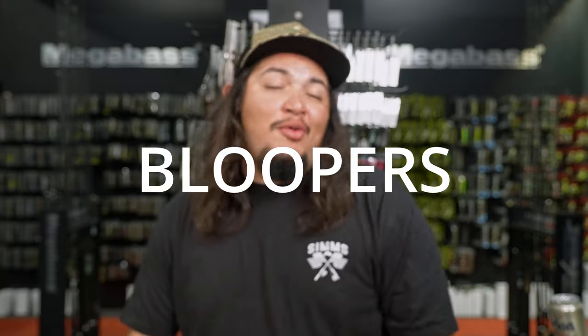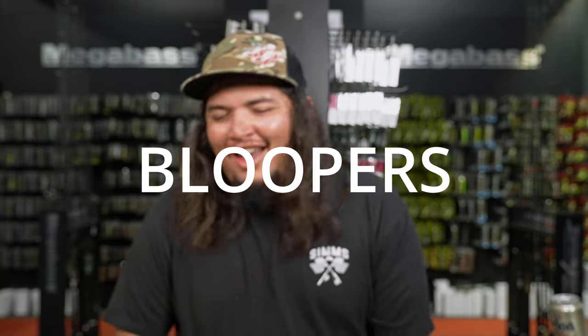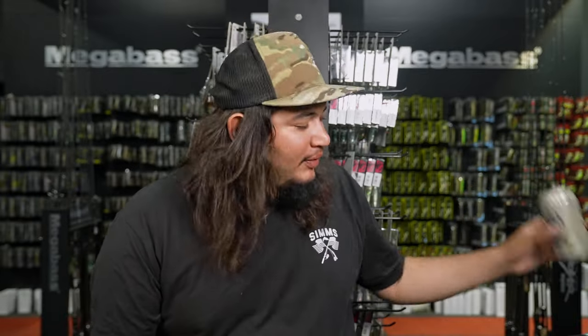All right, that's a wrap guys — hopefully this helped you understand this technique. I had fun talking about it. Till next time, see you guys later.